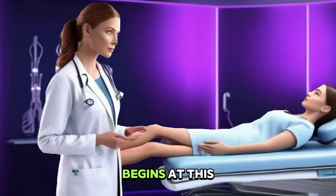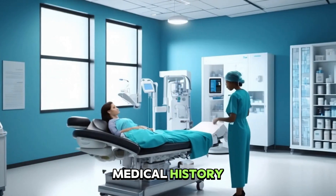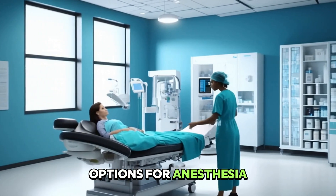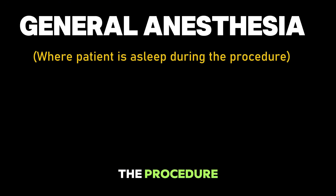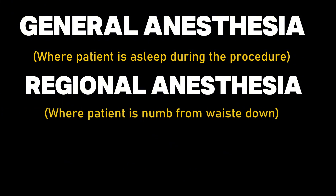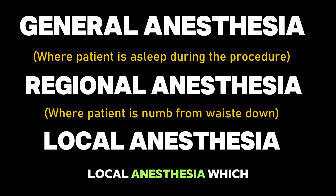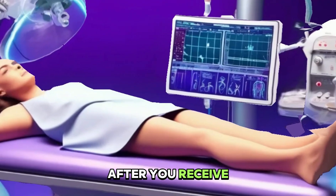Pain management also begins at this stage, tailored to your specific needs and medical history. There are several options for anesthesia during a D&C: general anesthesia, where you're asleep for the procedure; regional anesthesia, like an epidural, which means you won't have feeling from your waist down — you're fully conscious with this type; and local anesthesia, which means only your cervix is numb and you're awake with feeling in all areas of your body other than your genital area.